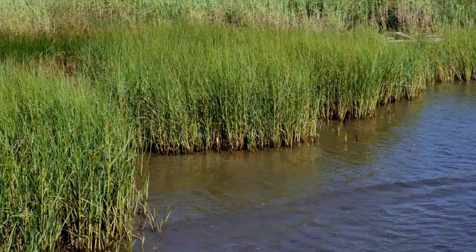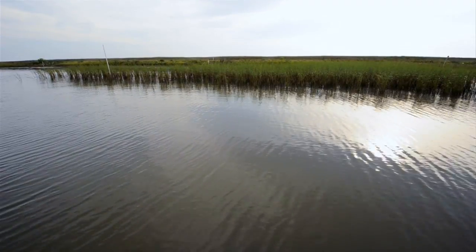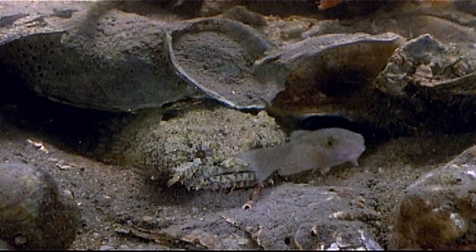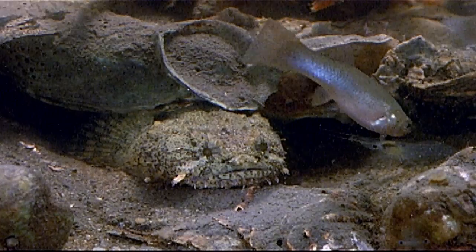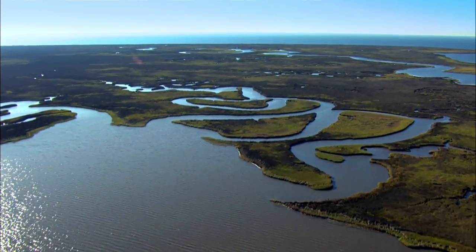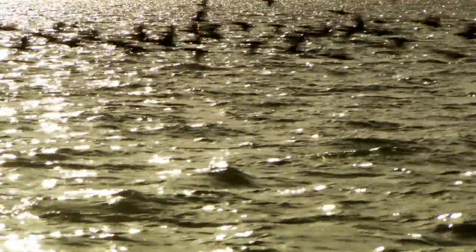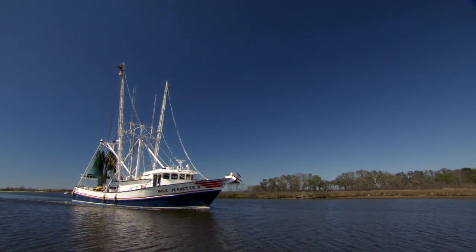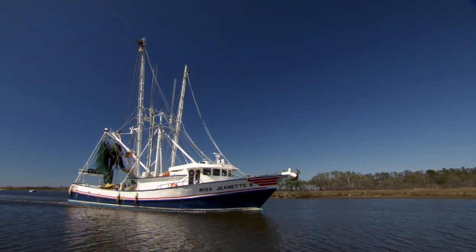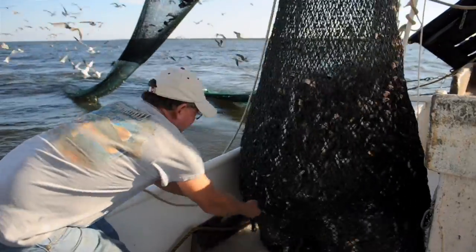Together, the marsh, the seagrass, and the reefs provide amazing habitat for our shellfish and our finfish — it's where all the babies grow up in the Gulf of Mexico. It's these sea babies and their parents that attract refueling birds on their way to places as far as the Arctic and Antarctica, and this abundance is not lost on other organisms found in the Gulf.